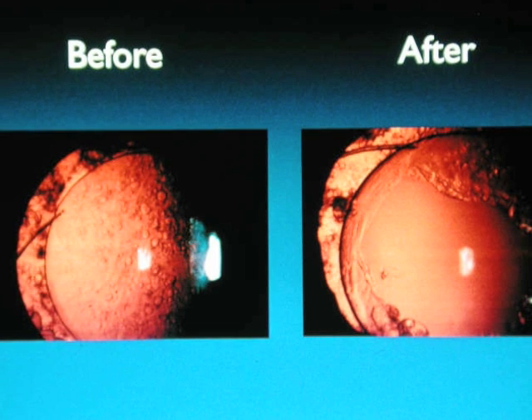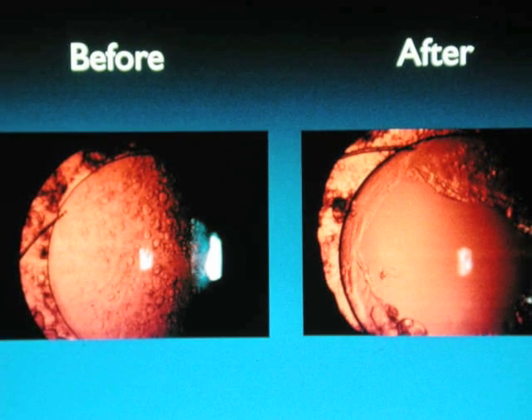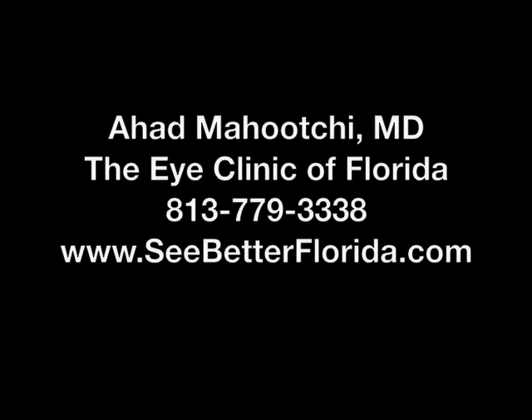The cloudiness is caused by the proliferation of little microscopic lens cells that are left over after the surgery. Although there have been a number of improvements in lens implants and in surgery technique that minimize this, it still occurs. But it's a small price to pay for the quick recovery after normally performed cataract surgery.